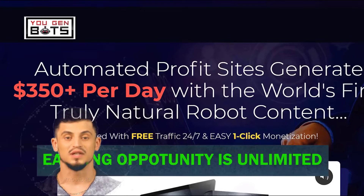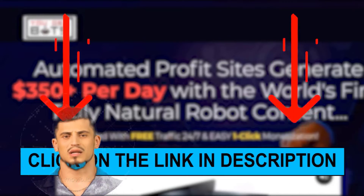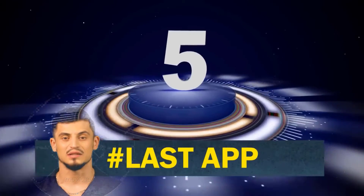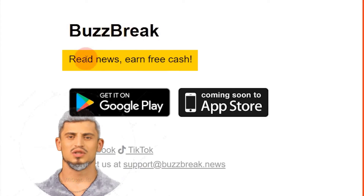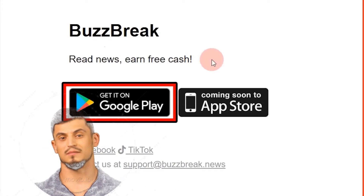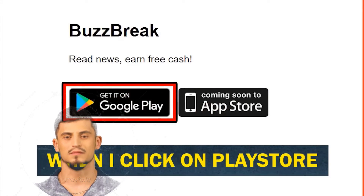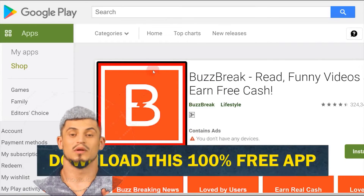Check out the link in the video description to start earning $350 per day with UgenBoss automated profit sites. Moving on to the last app, which is called BuzzBreak. You can go to buzzbreak.news where you can simply read news on your mobile phone and earn free cash. It's available on Android and iPhone — you can download it for free from the Google Play Store. The app is called 'BuzzBreak: Read Funny Videos and Earn Free Cash.'